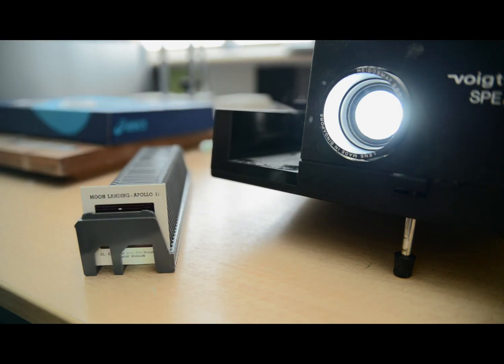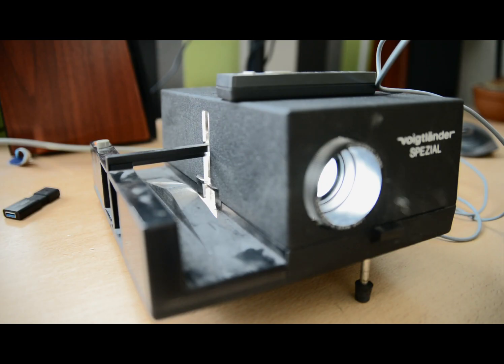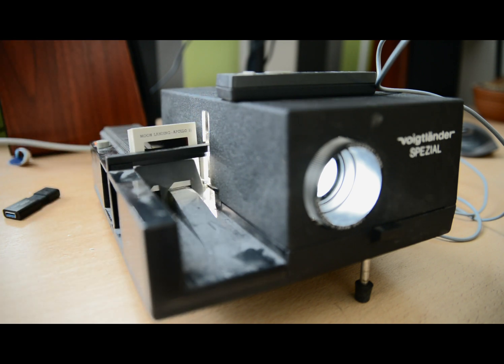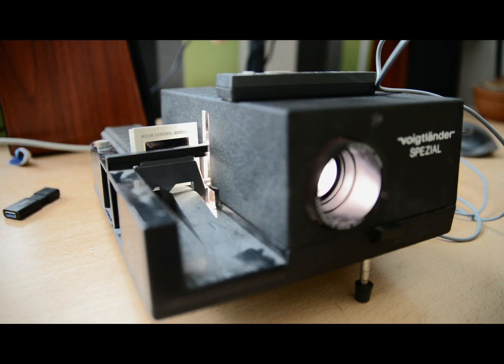First, place your 40 slides in the projector and move to slide 1. Then, each time that you hear the tone, advance the slide. It's as simple as that. So now, sit back and let's enjoy the show.